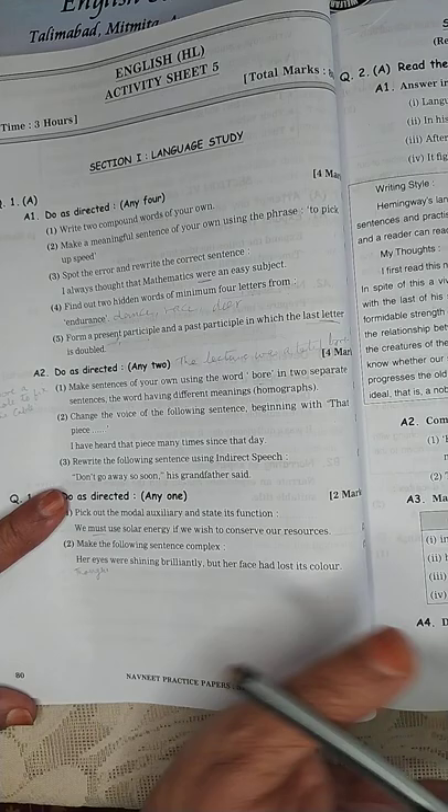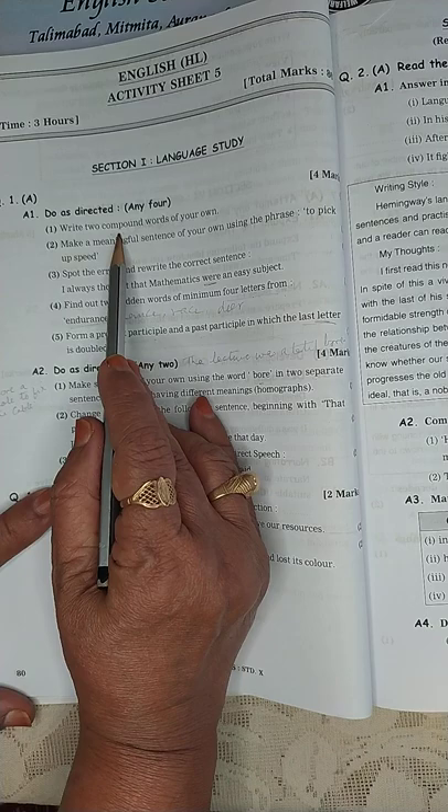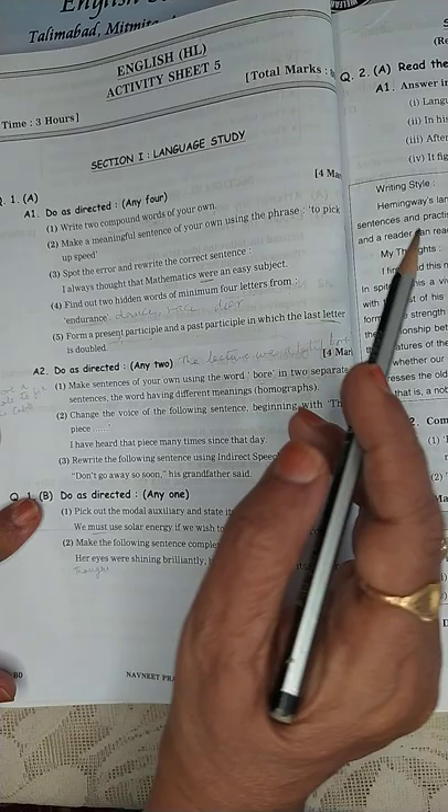Here you have to write two compound words of your own. Compound words are many. Dining table, doormat, stray dog, street lights, and so on. You have to make these compound words.